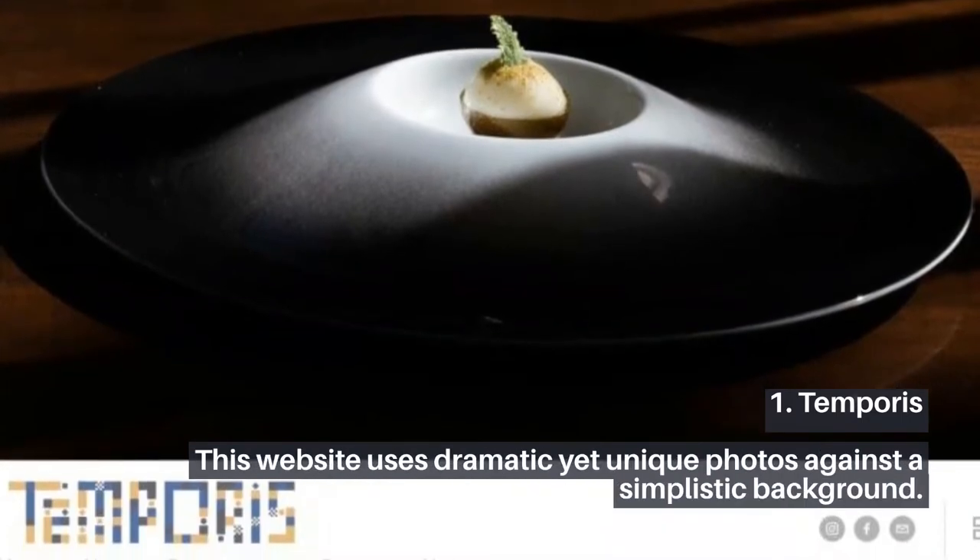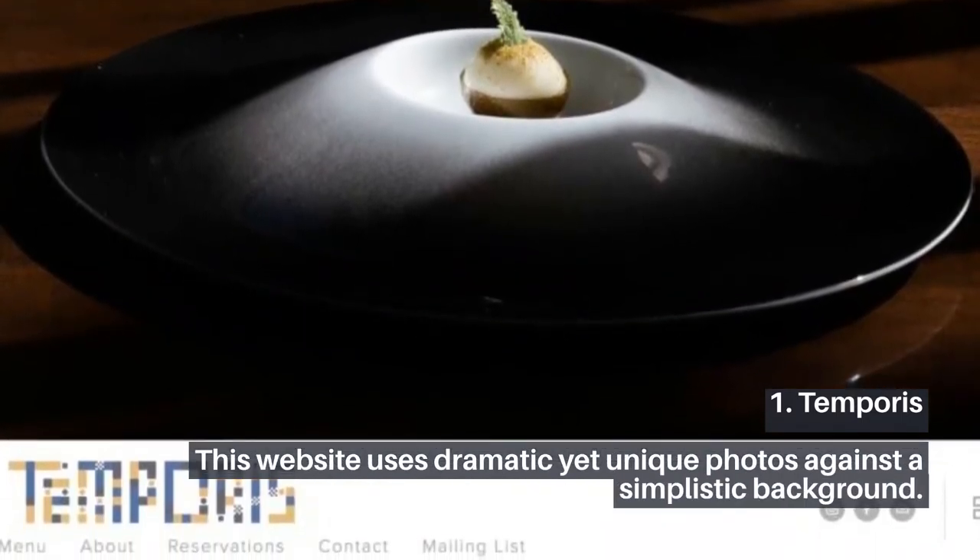1. Temporis. This website uses dramatic yet unique photos against a simplistic background.